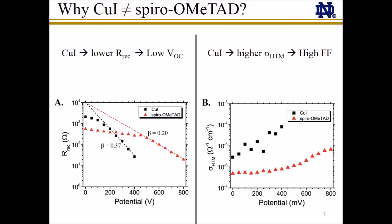The primary difference between the performance of copper iodide and spiro-OMeTAD solar cells is the open circuit voltage. From fitting of the impedance spectra, we find that the copper iodide solar cells have significantly lower recombination resistance than spiro-OMeTAD devices, meaning copper iodide solar cells have higher recombination rates. This directly reveals itself in the lower open circuit voltage seen with copper iodide. Looking at the hole transport material resistance, we are able to calculate the conductivity of the hole conductor, and we see that copper iodide has nearly two orders of magnitude higher conductivity than spiro-OMeTAD, which directly leads to the higher fill factors seen with copper iodide devices.